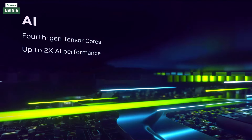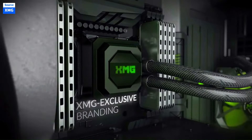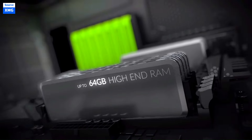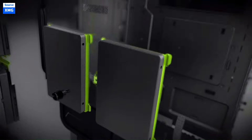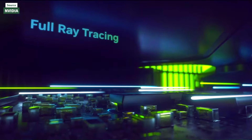Next, choose a motherboard that matches the CPU in terms of socket type and offers the necessary features for your needs, such as overclocking support and enough USB ports. Memory is also critical. For most gaming setups, 16GB might suffice, but 32GB is recommended to future-proof your system, particularly if you plan to run memory-intensive applications.